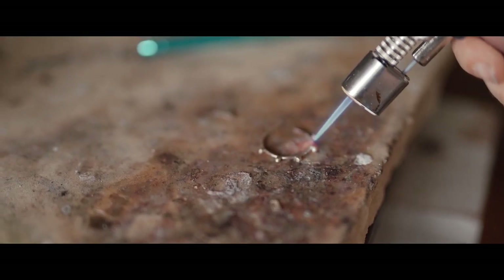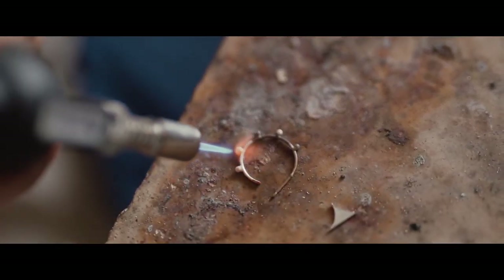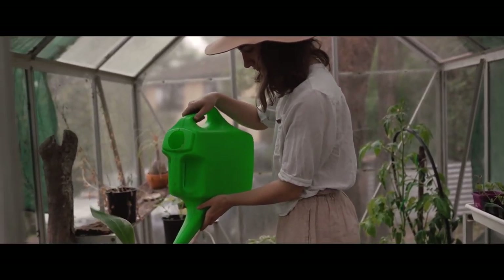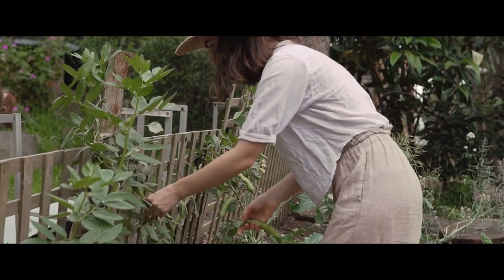Wombat Fern Jewellery originated in my home studio in the eastern suburbs of Melbourne. My work is often a reflection of the organic elements and environment around me.